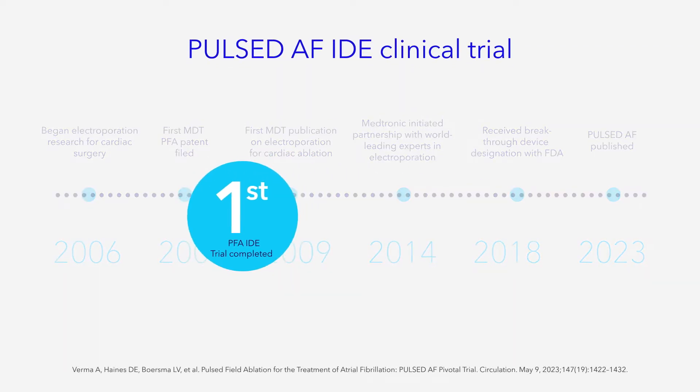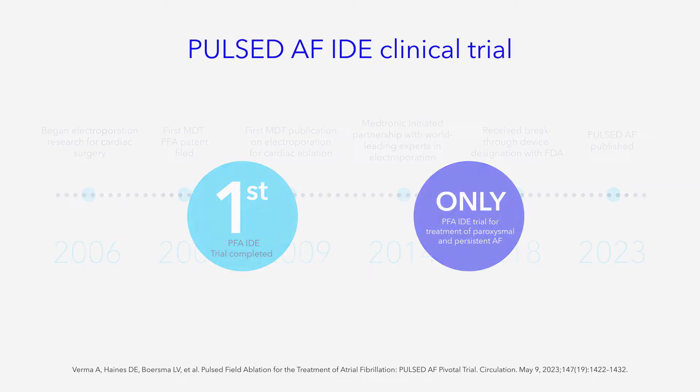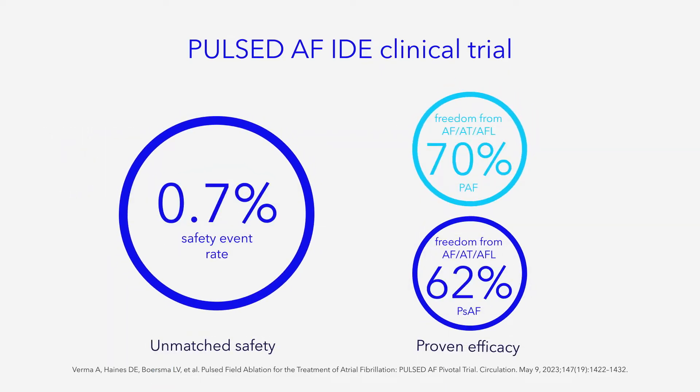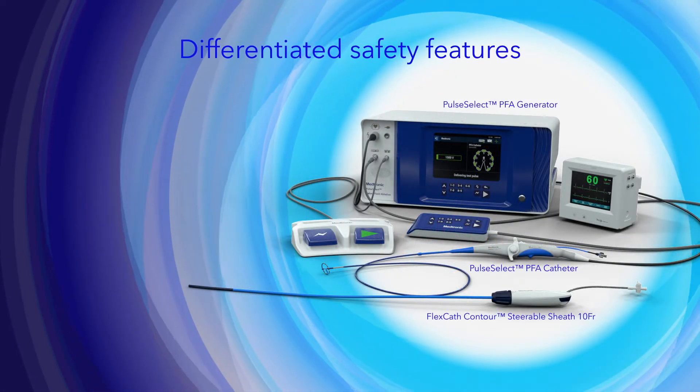The first IDE trial for PFA completed, and the only to include both paroxysmal and persistent patients, the Pulsed AF trial is setting a new standard in safety with a 0.7% safety event rate — one of the lowest rates of any AFib technology to date — with 0 esophageal events, 0 PV stenosis, 0 phrenic nerve injury, and 0 coronary spasm.